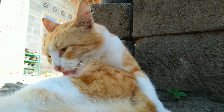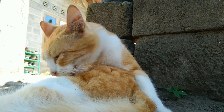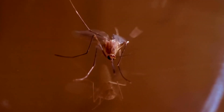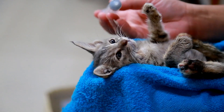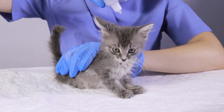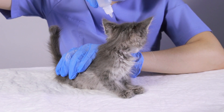Heartworm Disease. While more commonly associated with dogs, cats can also contract heartworm disease. Mosquitoes transmit the parasites responsible for this potentially fatal condition. Cats may not show symptoms until the disease is advanced, making prevention crucial. Regular use of preventive medications prescribed by your veterinarian is essential to protect your feline friend.